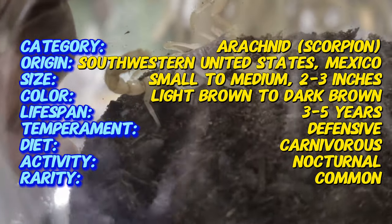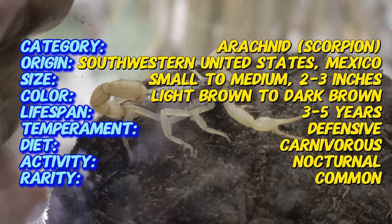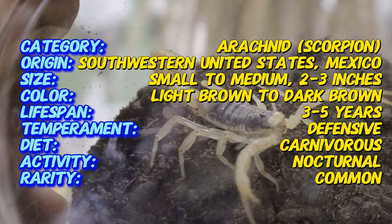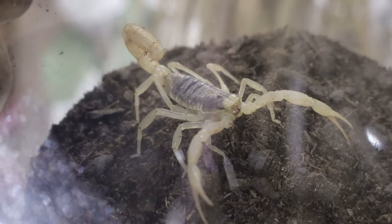The striped devil scorpion is native to the deserts of the southwestern United States, particularly in Arizona, as well as parts of Mexico. These scorpions are well adapted to dry, arid environments where they thrive in sandy or rocky areas with plenty of crevices and debris to hide in.